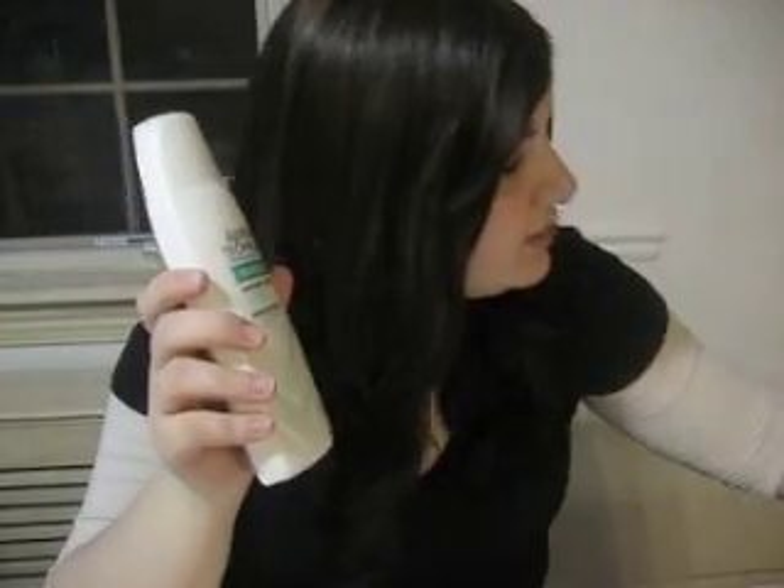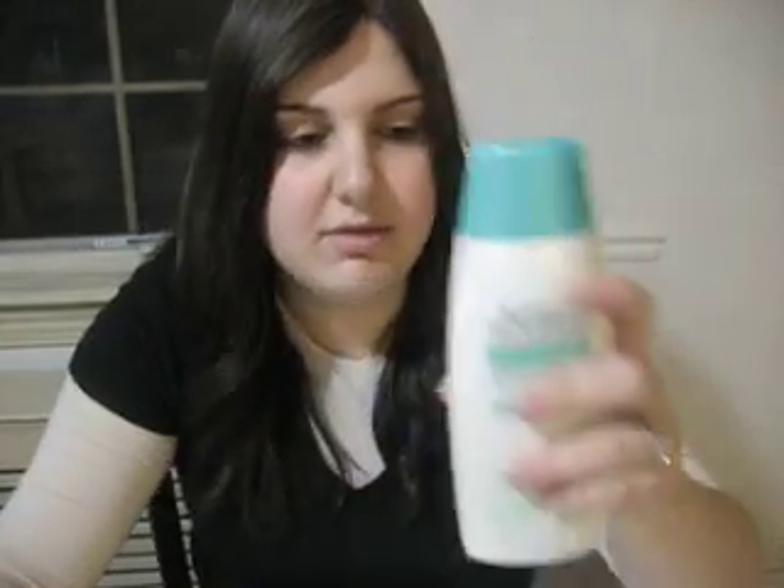So you guys remember when I reviewed my conditioner, Advanced Technique by Avon? Of course you did, it was just like a second ago. So now I'm going to review the shampoo.